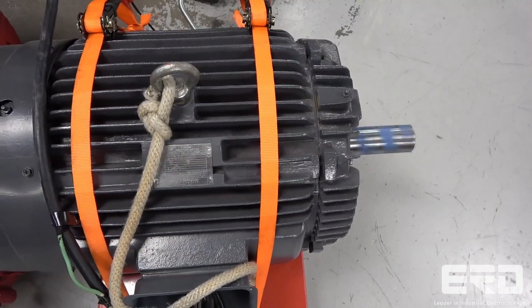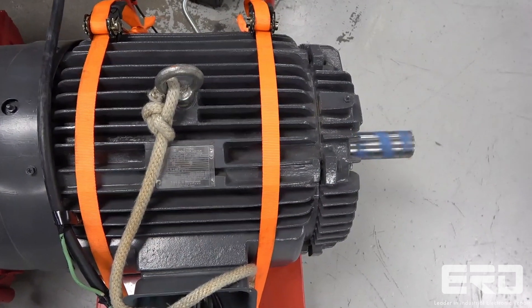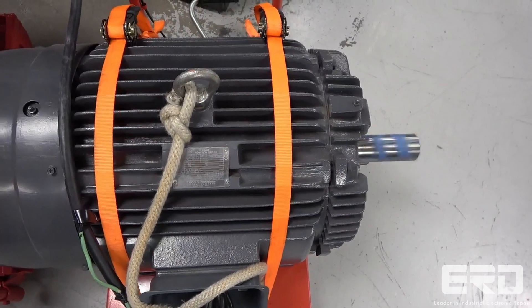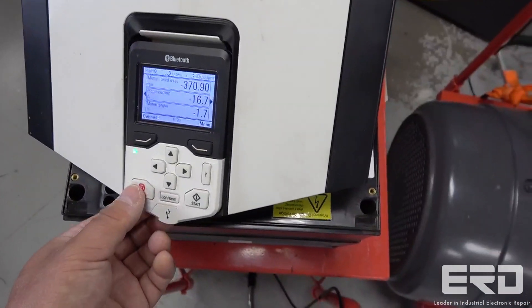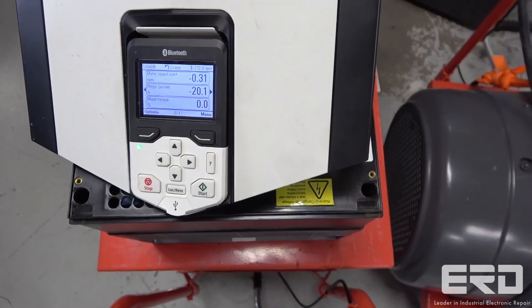We performed a complete rebuild on this drive, and once we powered it up, the lockup faults that prevented the drive from turning a motor were gone and the drive was now fully functional again. We tested this drive in both directions, and as seen in the video, the operation on our motor was as smooth as it gets, so we returned the drive back to the customer for reinstallation in their crane.